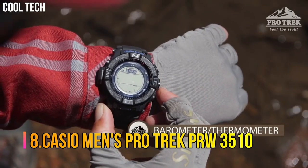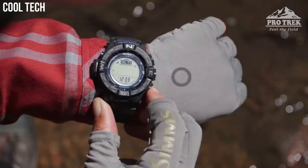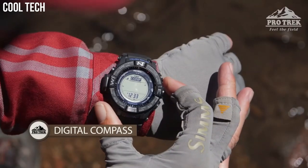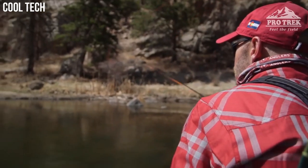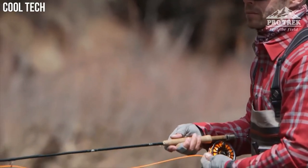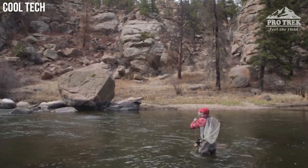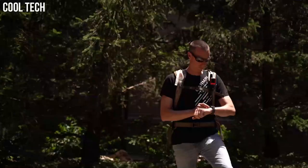Number 8: Casio Men's Pro Trek PRW3510. This new triple sensor version 3 model delivers altitude, barometric pressure, and direction readings that are more accurate than previous models. A barometric pressure tendency alarm alerts the wearer to sudden changes in pressure readings, which can indicate upcoming weather events. This model is water-resistant up to 200 meters and features full auto LED display illumination, making it a great choice for wet environments and nighttime operations.